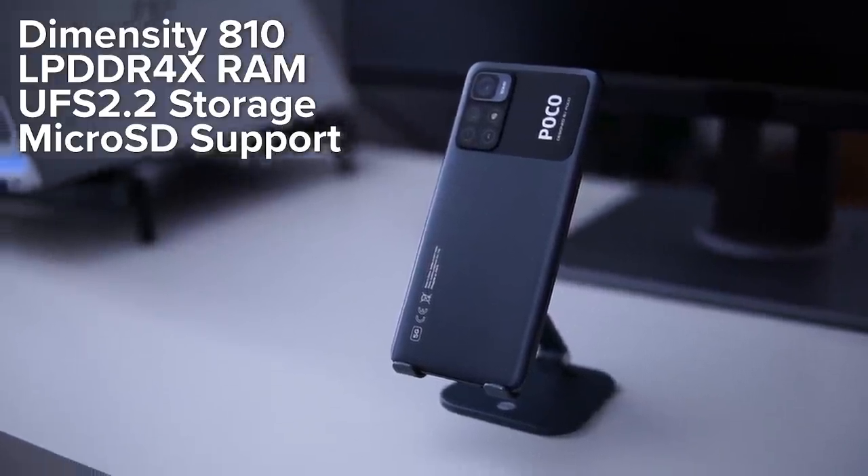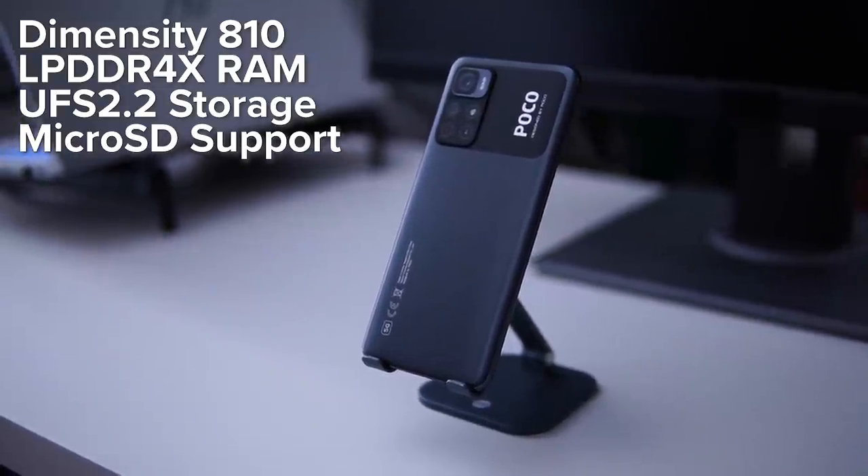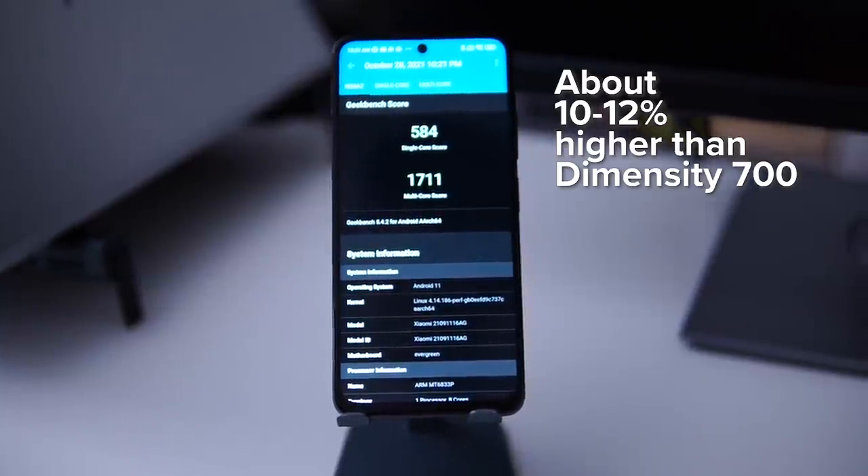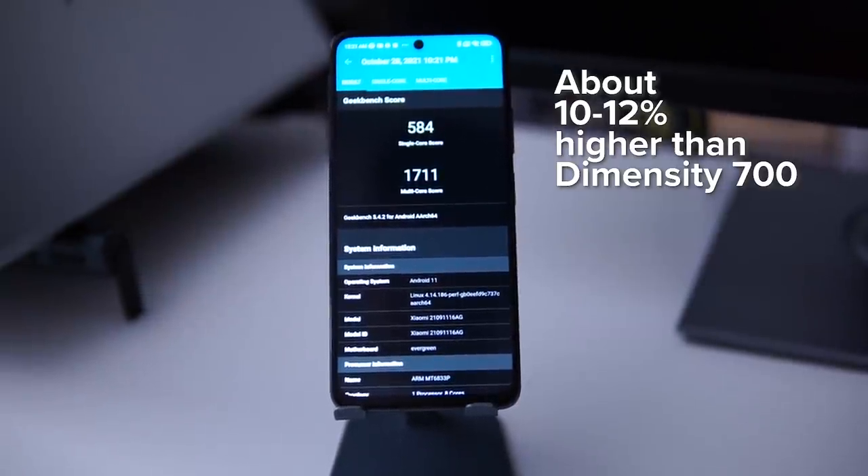Now let's talk about performance. In terms of the processor, we're getting the Dimensity 810, which is a slight incremental upgrade compared to the previous Dimensity 700. Running it through a Geekbench score, the 810 ranks about 10 to 12 percent higher than the Dimensity 700, meaning you'd see a slight 10 to 12 percent increase in performance. It's not a huge jump, but on a day-to-day basis you will actually feel that slight performance bump.